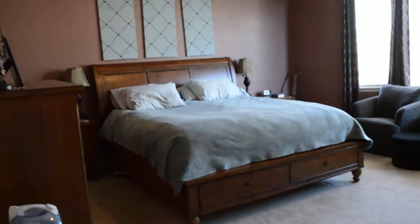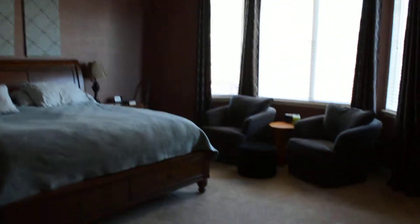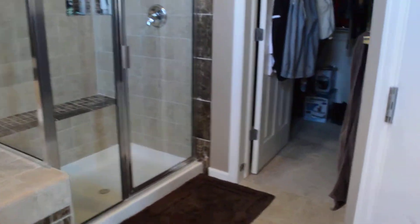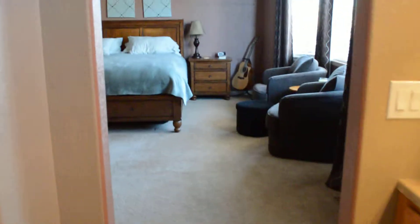Here you walk into a very spacious, beautiful master with detail on the ceiling, which is also followed through in the basement — see the basement video for more. And here you have a large luxury five-piece master bath with a large walk-in closet and separate toilet.